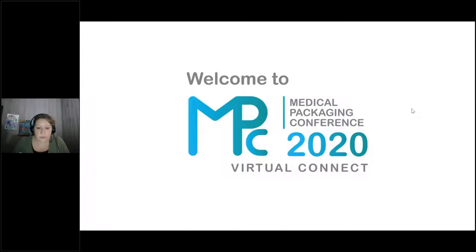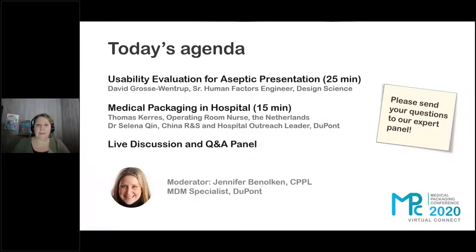We are going to now move into the agenda. Hopefully everyone had a great time yesterday. I am Jennifer Binokin, a medical device manufacturer specialist and regulatory specialist with DuPont. I've been here for about four years and in industry for close to 30. Today's agenda includes a presentation by David Gruse-Ventra on the basics of doing a usability evaluation, and then we'll move into a quick 15-minute video showing two different hospital settings — one in the EU and one in China — moderated by Thomas Karras and Dr. Selina Chin.